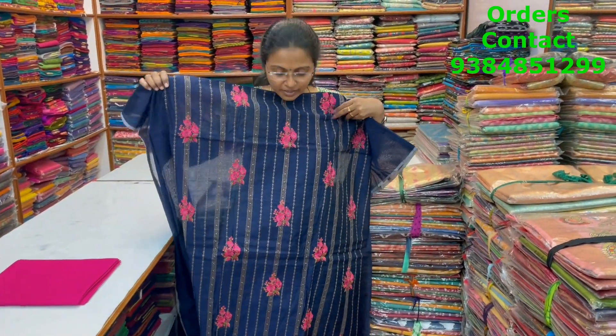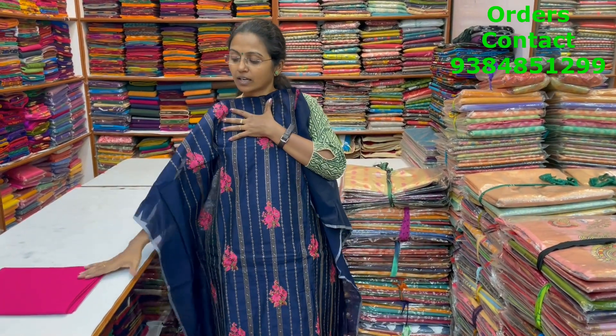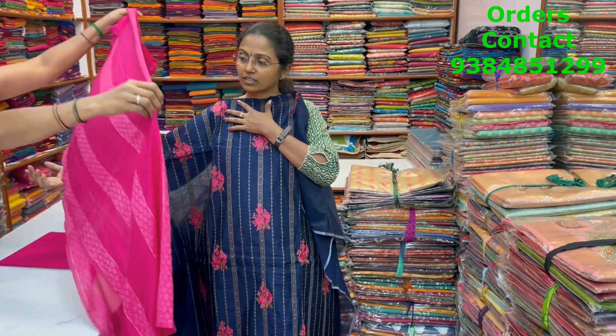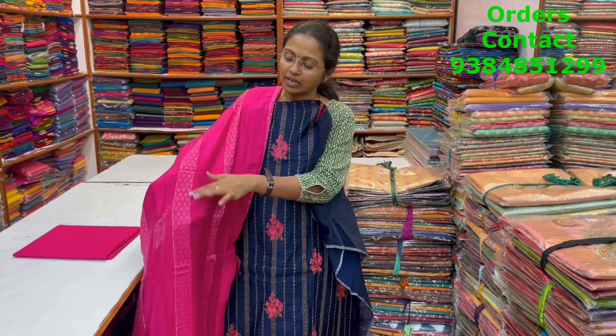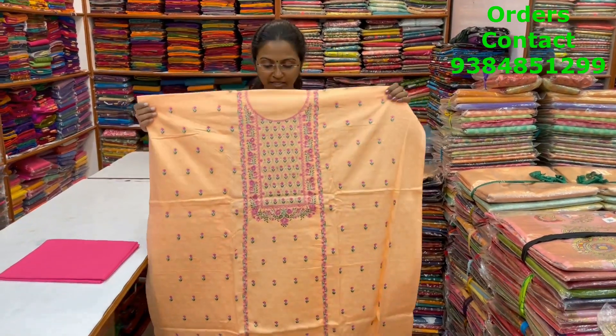A very nice, pretty dark navy blue chanderi material with lovely embroidery in the top — a very classy, rich, elegant pattern. The bottom is in contrast pink and the shawl is a silkish shawl with self-embossed design, small linings, and neat classy detailing. The price of this material is 1700.